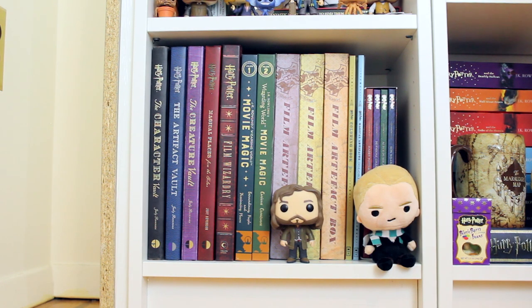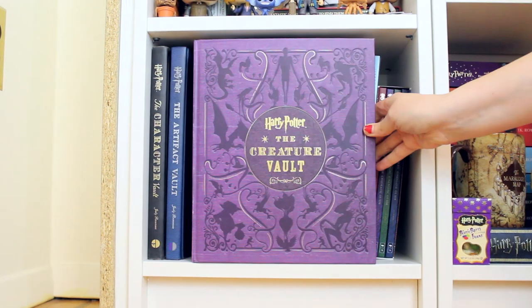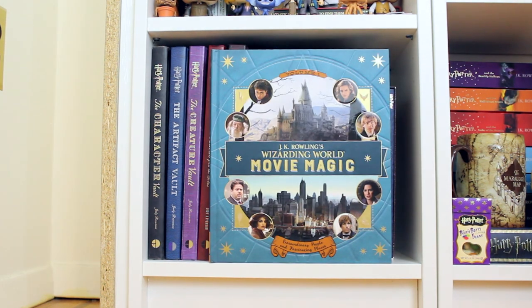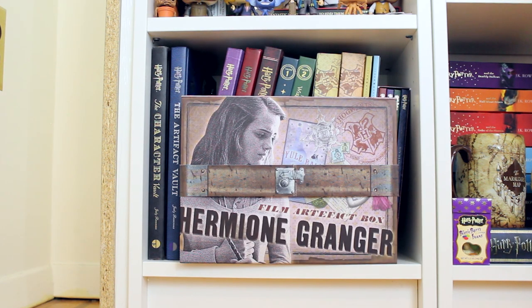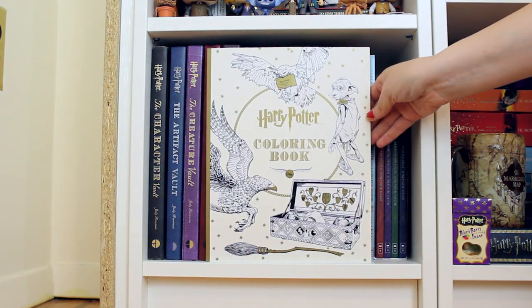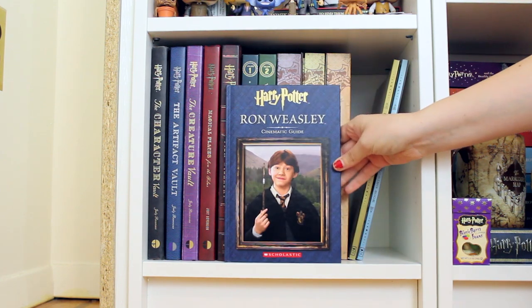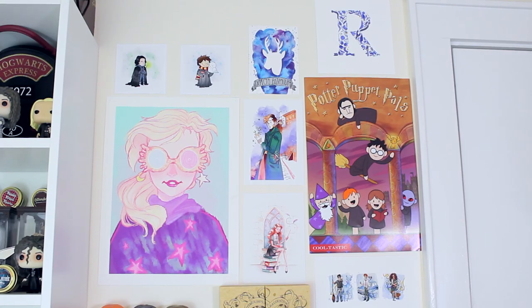This next shelf has books based on the Harry Potter films. In front I have the Sirius Funko — I actually have a double because one came in a Loot Crate — and a Draco Malfoy plush. The books include Harry Potter: The Character Vaults, The Artifact Vault, The Creature Vault, Magical Places from the Films, Film Wizardry, JK Rowling's Wizarding World Movie Magic volumes one and two, the Hermione Granger Film Artifact Box, the Harry Potter Film Artifact Box, the Ron Weasley Film Artifact Box, the Harry Potter Coloring Book, the Magical Artifacts Coloring Book, and the Harry Potter Cinematic Guide Collection box set.